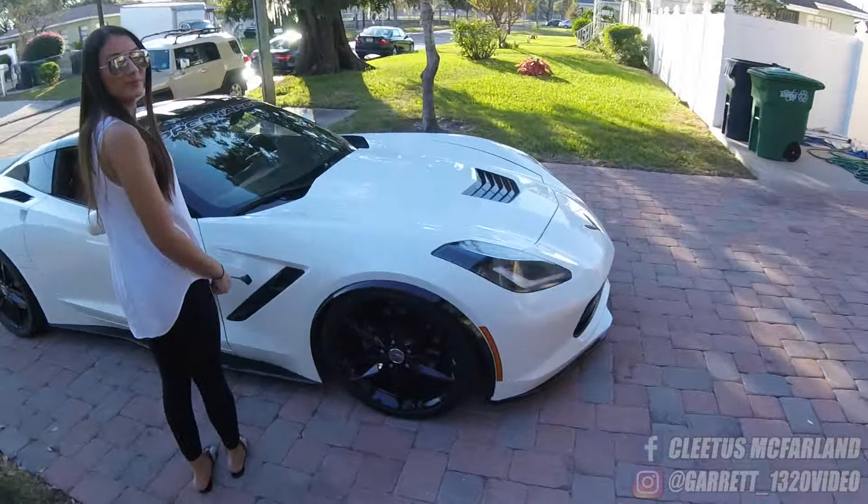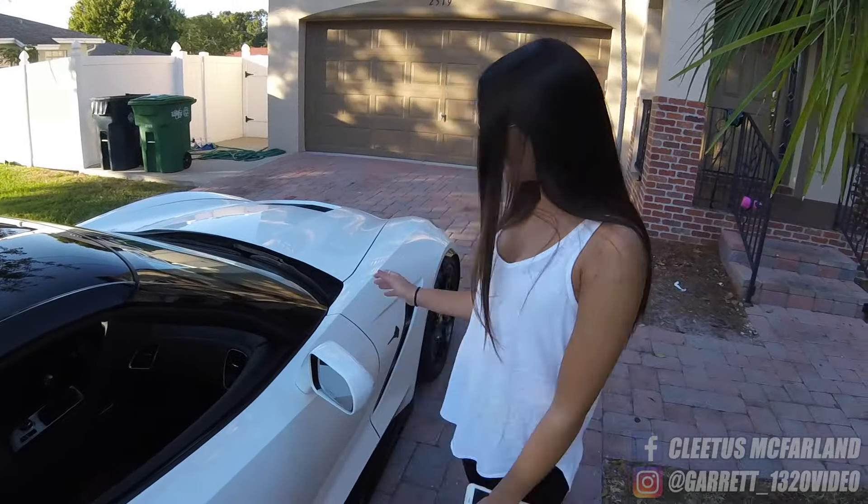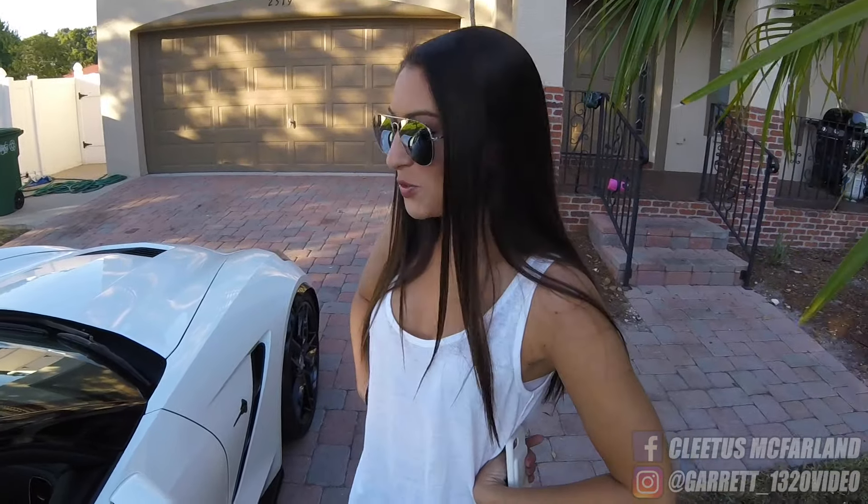All right, it's another great day here, gosh dang America, let's go! Excuse me ma'am, is this your Corvette? Yeah, really? Can you tell me about it? Okay, well it's a C7, 2015. Oh yeah, okay.